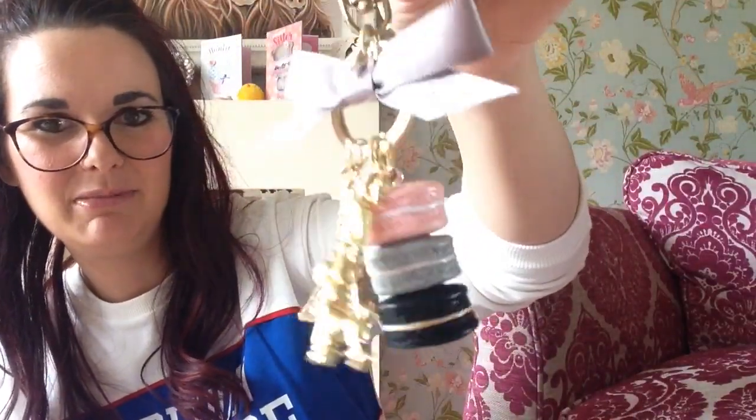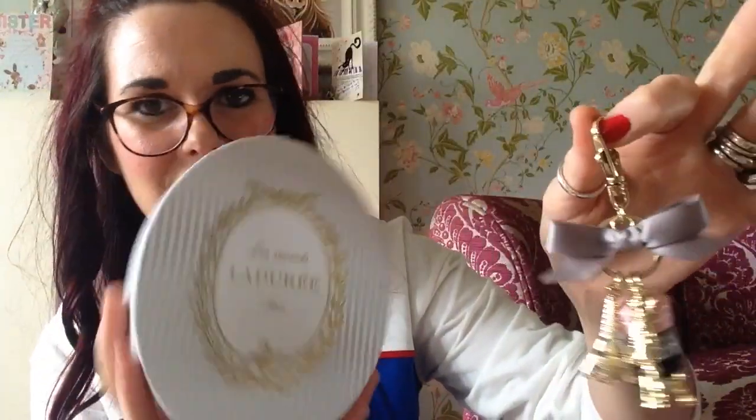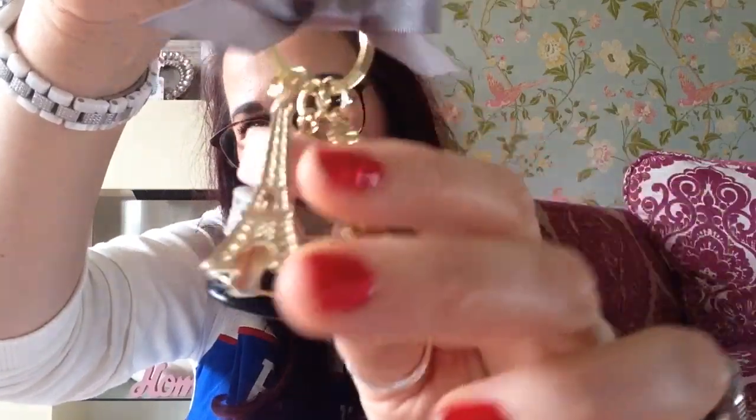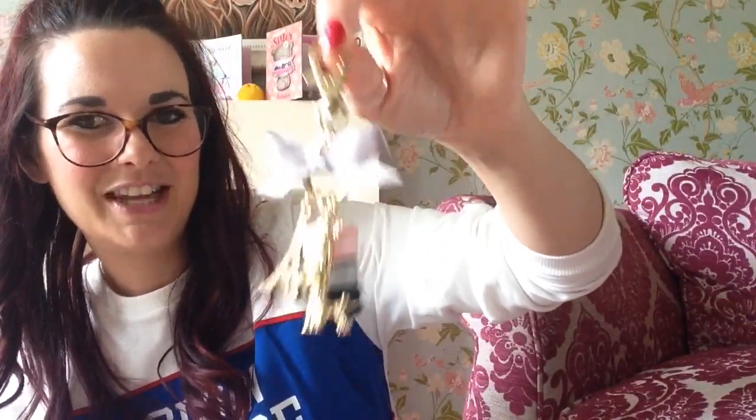I've got my little Laduree charm, which I think any self-confessed bagaholic really needs. They come in the most beautiful box — the packaging is just lovely. I bought mine from Bag Mad Boutique, one of my favourite little outlets for pre-owned bags. She's got a little lady with a little dog, the little Eiffel Tower and the little macaroon. If you're a bagaholic and you haven't got one you so need one — they're just lovely.